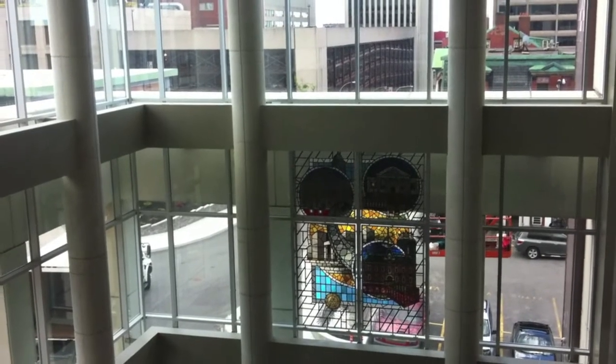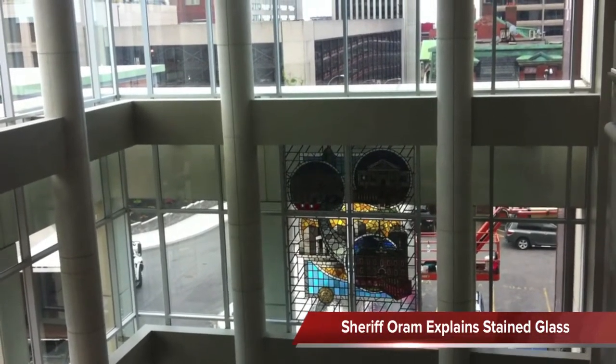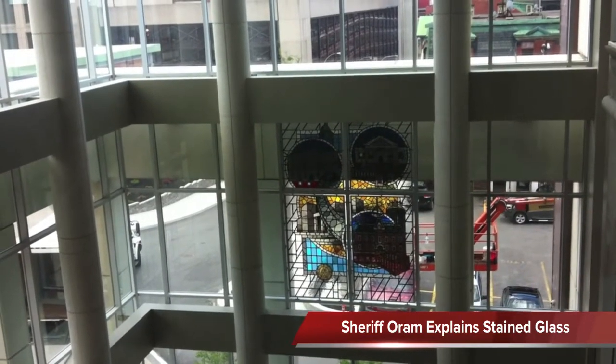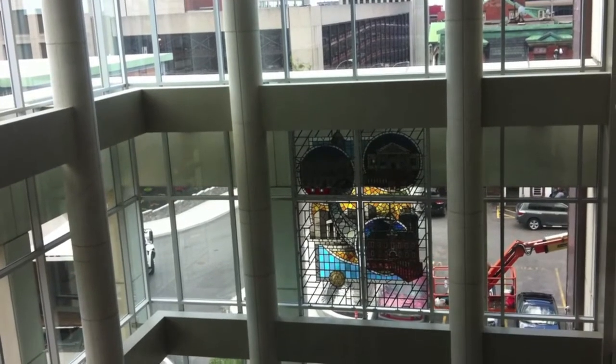The courthouse on top left is a replica of Sydney Street Courthouse here in St. John. On top right is the St. Andrews Courthouse. Bottom right is the Hampton Courthouse, which just closed in January. And then bottom left is all three of them merging into the new justice complex.